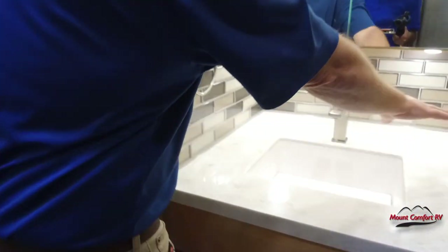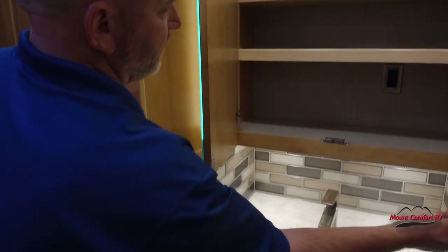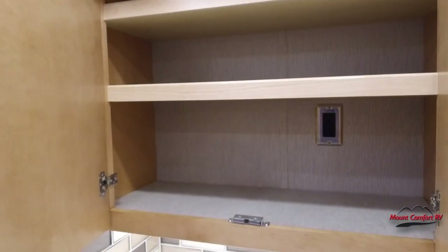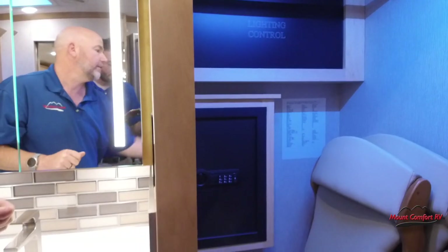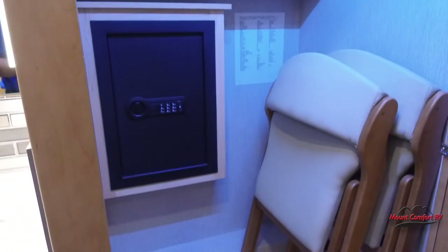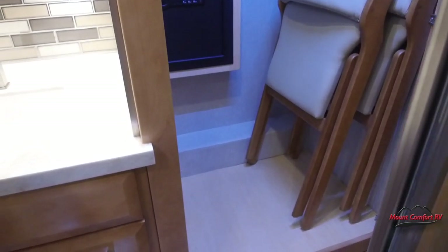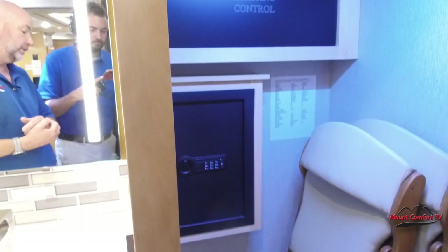There's good countertop space, especially toward the back, and a really deep medicine cabinet with a nice outlet on the inside. Your closet is here with lots of hanging space. There are also the spare chairs for the dinette — the table pulls out with two leaves that go in, and when you have guests over you can get out the matching folding chairs and you're good to go.